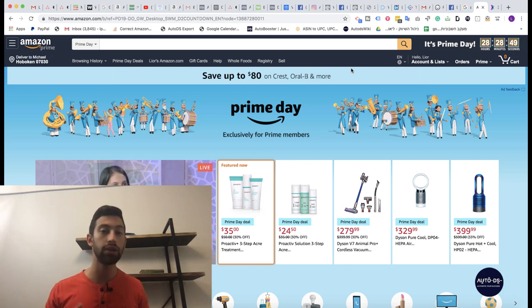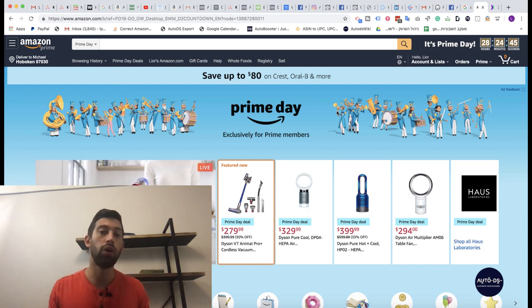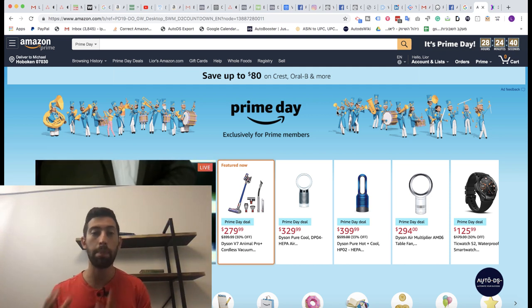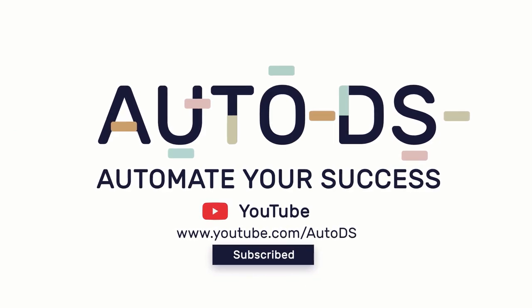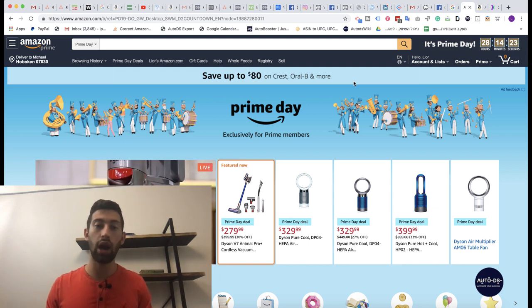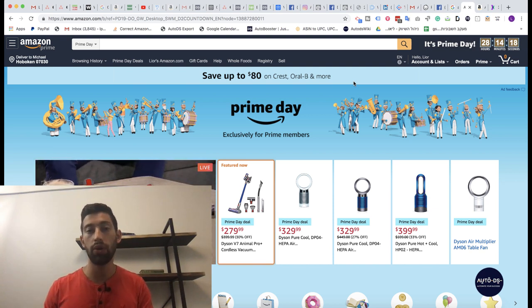Just in this case we have more than 24 hours left to take advantage of this Prime Day, and I really want to help you increase your sales and make much more profit on this day and on days like this one. So firstly let's understand why days like this one are so important for us as dropshippers and how we can maximize our profits. The first thing I want to talk about is why it's very safe for us to use these days.